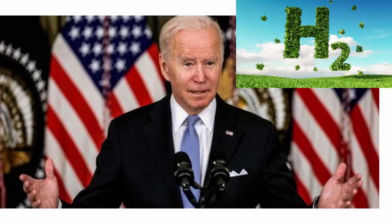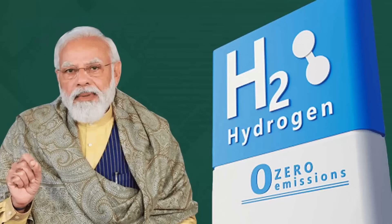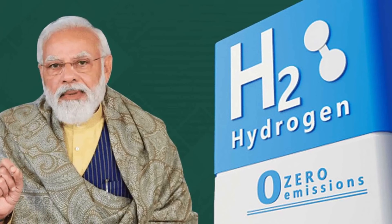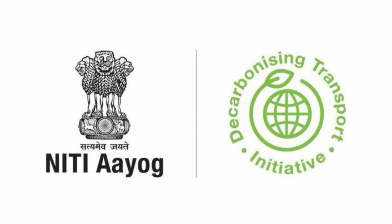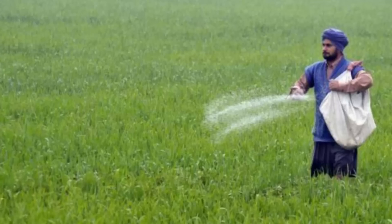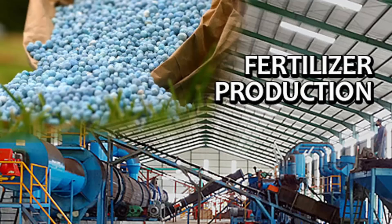President Biden's 2021 infrastructure law calls for setting up at least four hydrogen hubs in the U.S., with $8 billion of federal funds being earmarked for it. In India, Prime Minister Narendra Modi has announced India's ambitious green hydrogen mission for faster decarbonization of industrial segments, by focusing use of renewable energy for generating green hydrogen for fertilizer and petroleum refining industry.